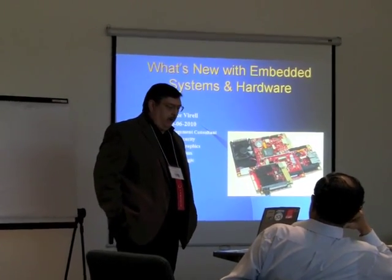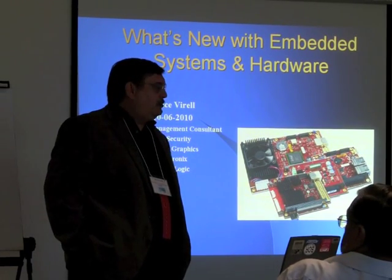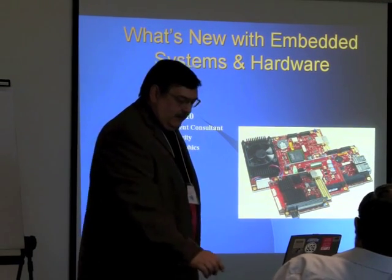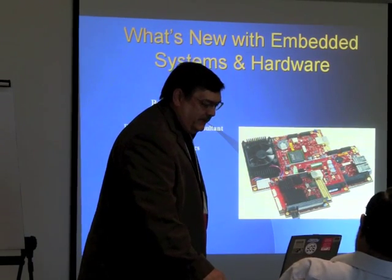VersaLogic is a small company down in Eugene, Oregon that has got some wonderful things that they're showing today in the booth downstairs, as well as some other things that haven't quite seen the light of day yet, but they'll be hitting the market in the next six months to a year.